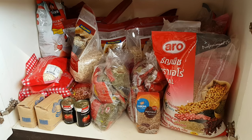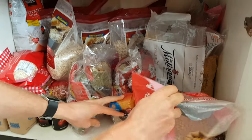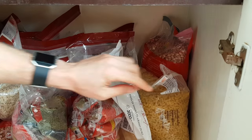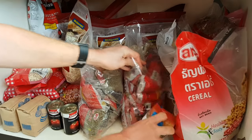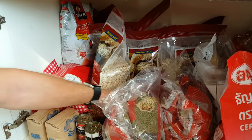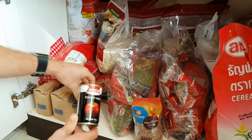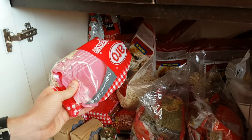This is our cupboard full of dry goods — all our whole grains, beans, and a few extras. We've got soybeans, pasta (not strictly whole food but an occasional treat), peanuts, a big bag of lentils, kidney beans, mung beans, barley (which we've never really used), two cans of tomato paste, more peanuts, and a pack of instant oatmeal.